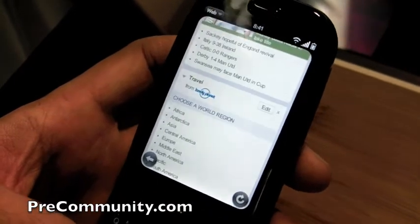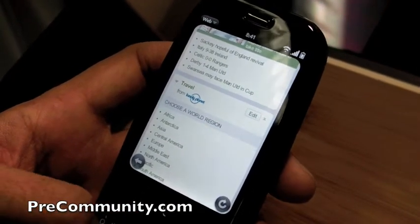You can double-tap to zoom in. This is called Smart Zoom. It actually formats to a specific column.